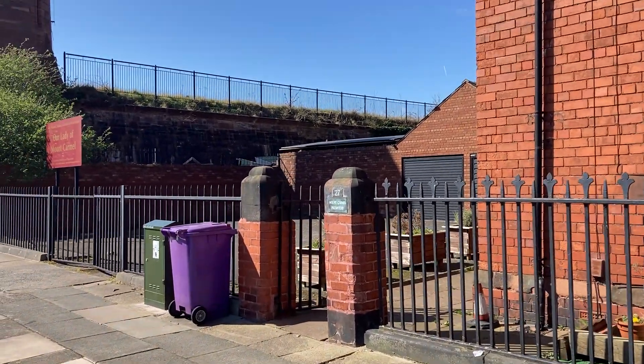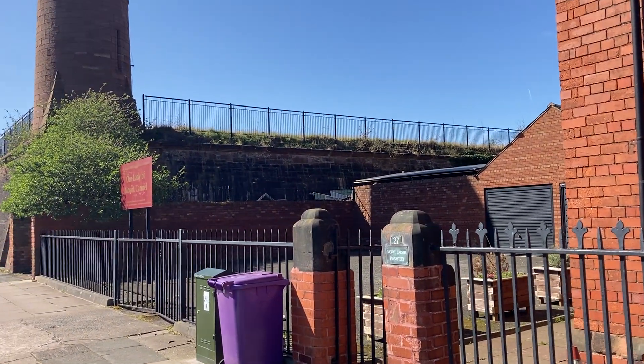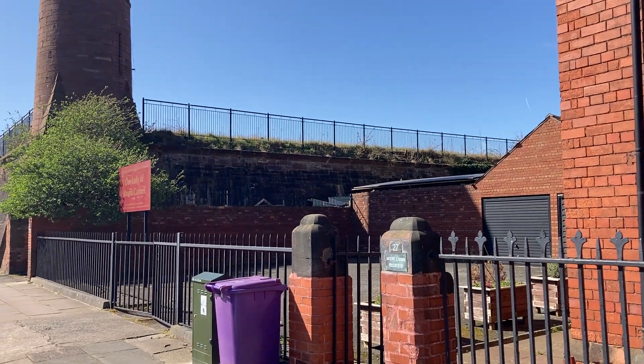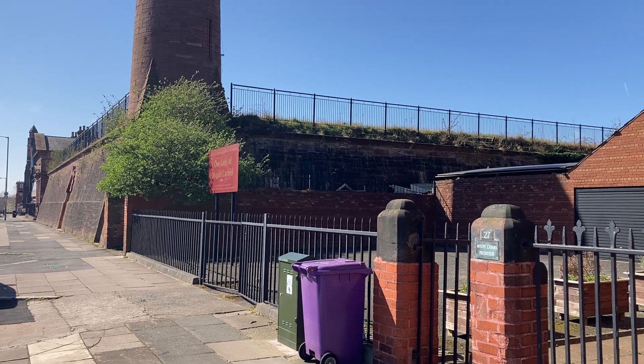This is why the video is being filmed. You can see the railings there - this is the Toxteth Underground Reservoir, and this was a functional reservoir.